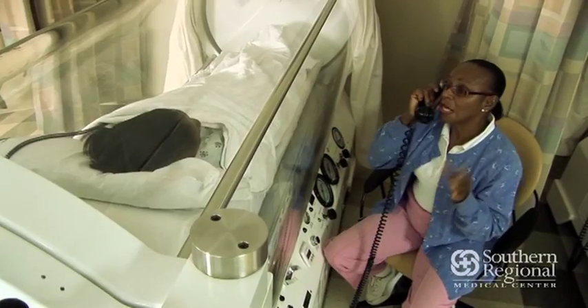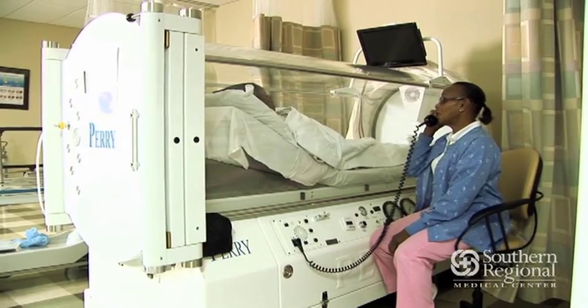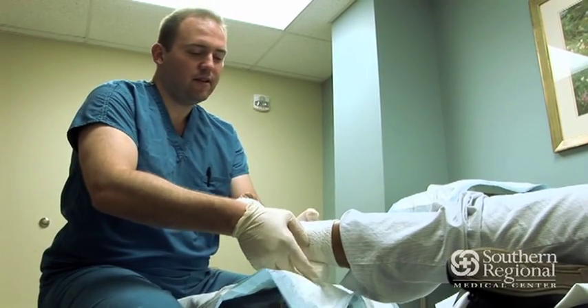We try to get patients in early to help prevent these wounds from getting out of hand or getting to the point where they're very difficult or time-consuming to heal. If we can intervene early, oftentimes we can prevent some of these major complications from occurring.